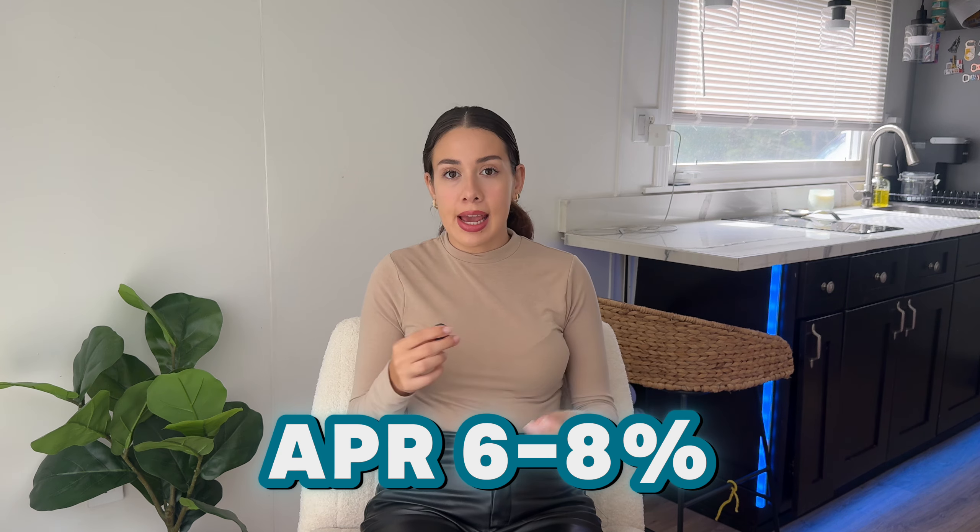With the cash-out refi, you have to have a property in order to borrow from, so there's no down payment required. We measure this in loan-to-value, and the most you can typically go with a cash-out refi is about 80%. If you already have a mortgage, you can take out whatever portion is your equity equivalent to that 80%. The cash-out refi works more like a traditional mortgage, so interest rates are usually really good — the average APR as of today is roughly 6% to 8%. To apply, reach out to a loan officer, your local bank, and shop around the rates.